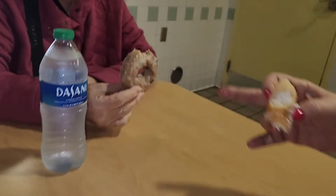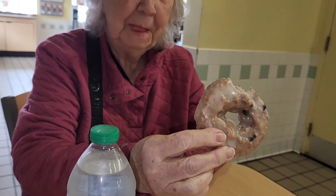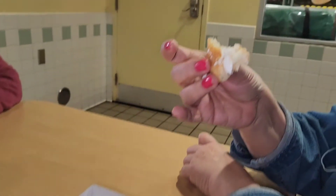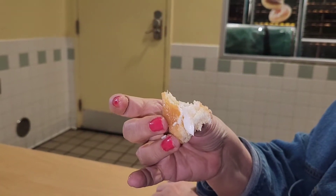Mom's got a blueberry one. Is it good, Mom? Yeah. So I've had the cream filled ones before and they're very good. I think those are Lydia's favorites.